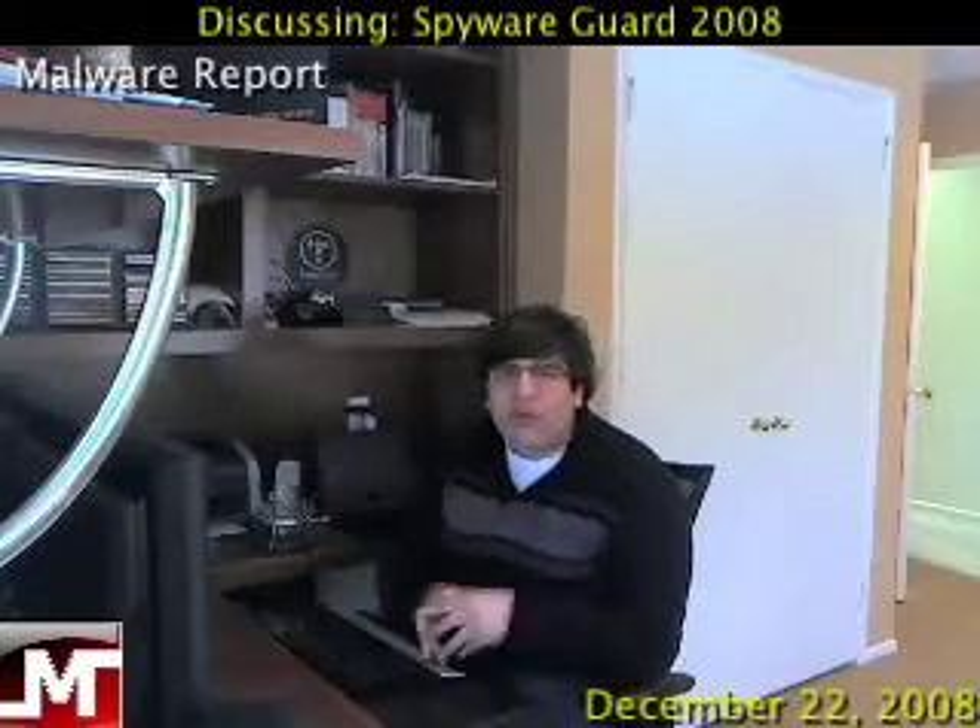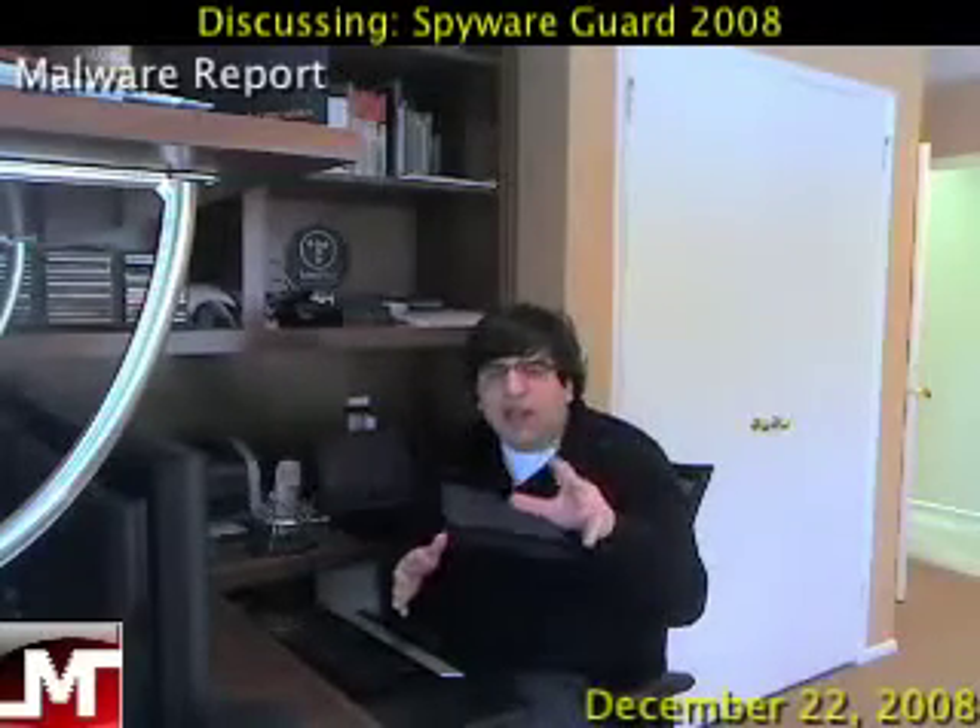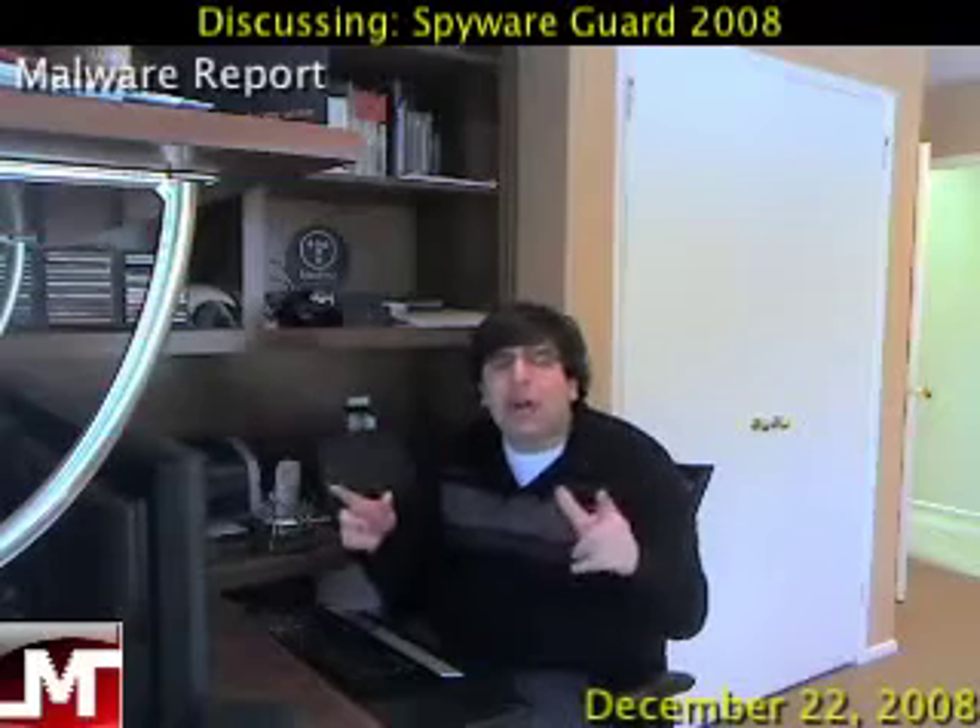Hey, what's up? Welcome to Malware Report, the weekly show where we talk about the latest threats online, how to remove them, and even better, how to prevent them.